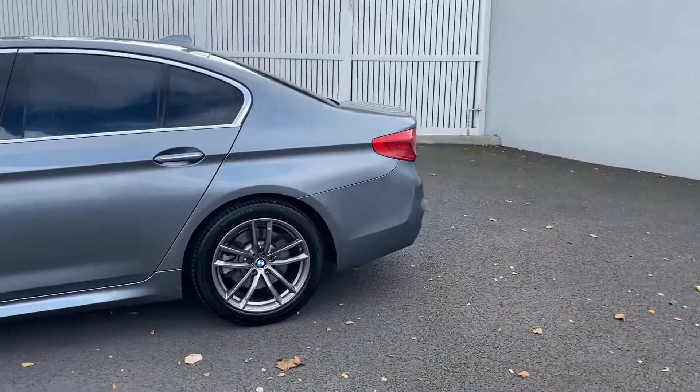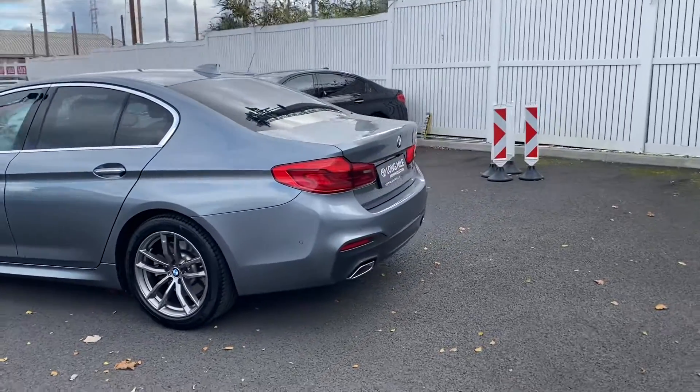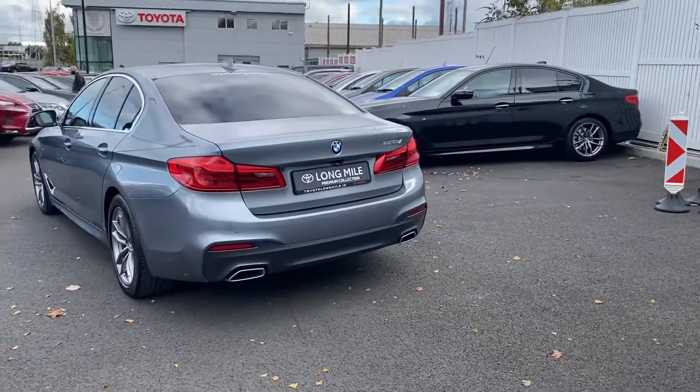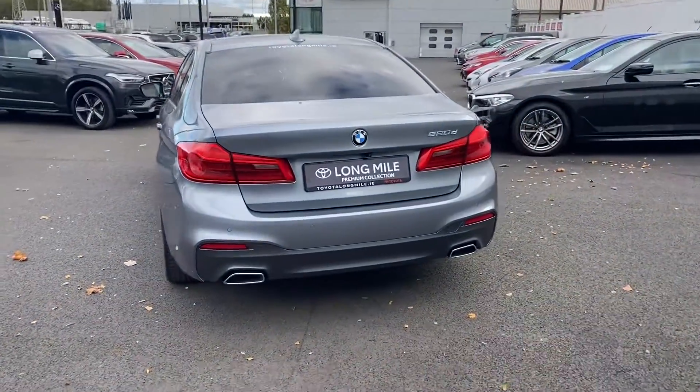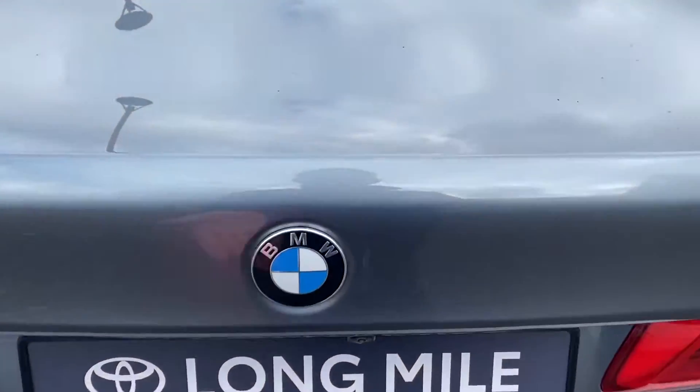The car is metallic blue with twin chrome-tipped exhausts on the back. Rear reversing camera. Nice big spacious boot.